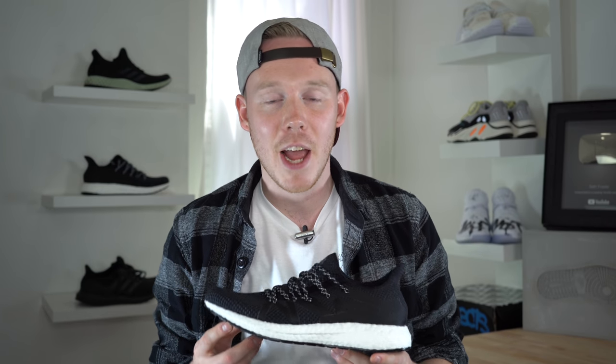What's up everybody? I'm Seth Fowler and today I'm reviewing the brand new Adidas AM for NYC.